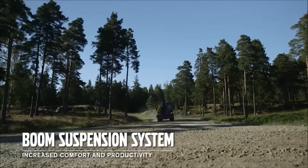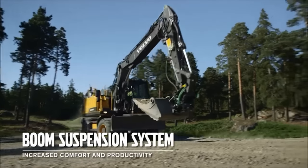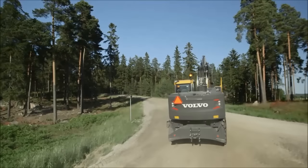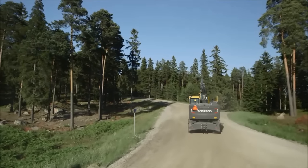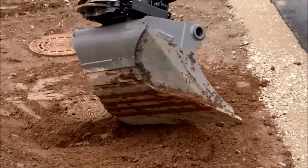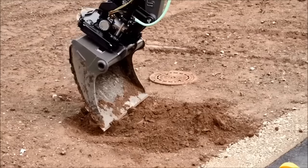The optional boom suspension system provides the operator with an extremely comfortable ride, even when travelling over uneven ground. It's simple to use and a great feature to have when working on site. The load sensing hydraulic system offers excellent controllability in the most demanding situations, for example when grading or lifting and placing manholes.